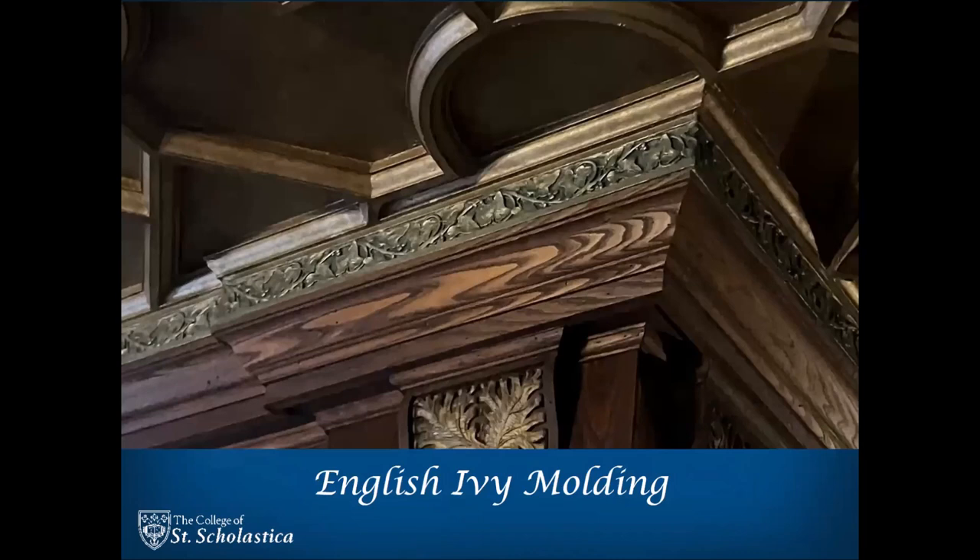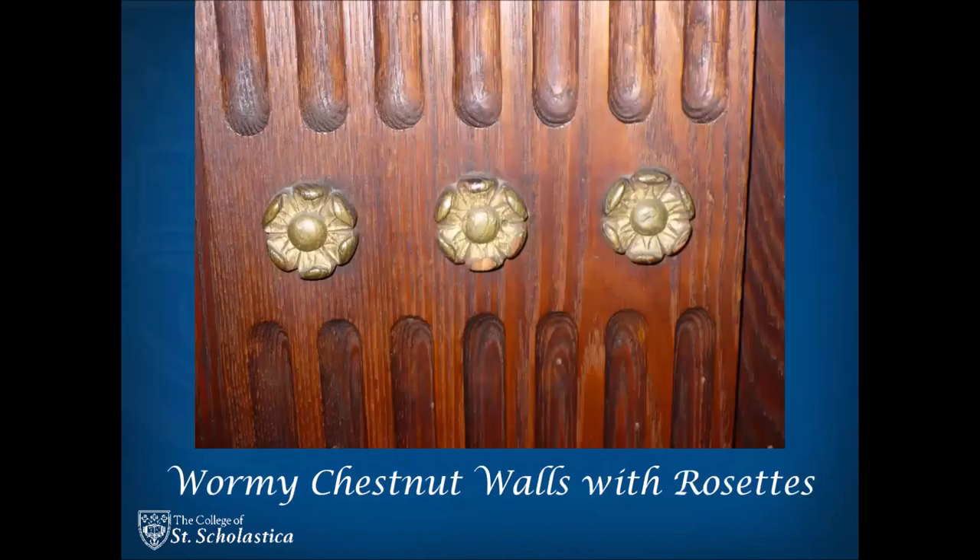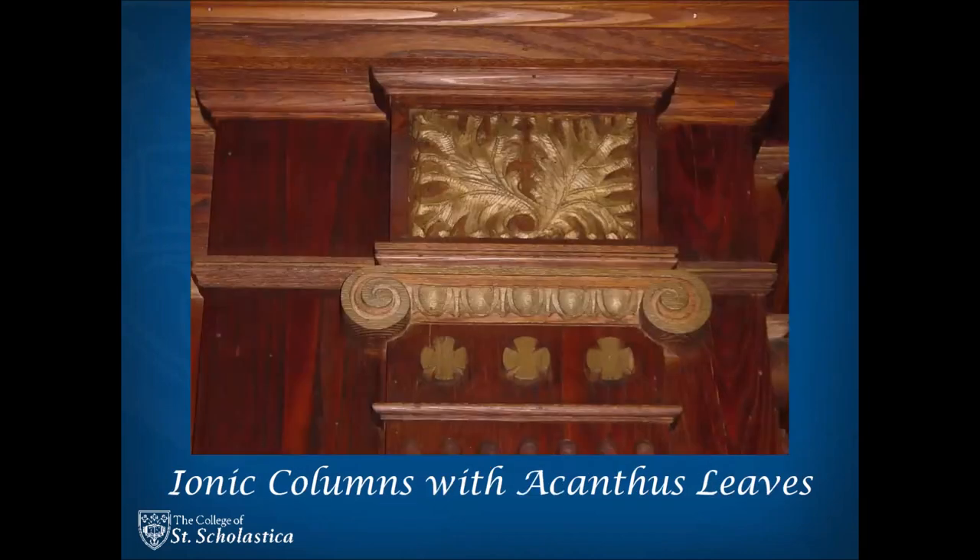Along the perimeter of the room at the top of the wall is a carved green English ivy molding. The walls are wormy chestnut from Florida, fumigated to make sure no worms travel north. Ionic columns with acanthus leaves are a nod to Greek influence.